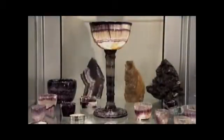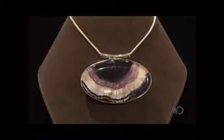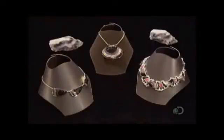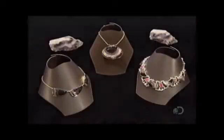This semi-precious stone is called bluejohn. It's a rare variety of the mineral fluorite, also known as floorspar. While common floorspar is cream or white, bluejohn also has magnificent bands of purple, blue, and yellow.